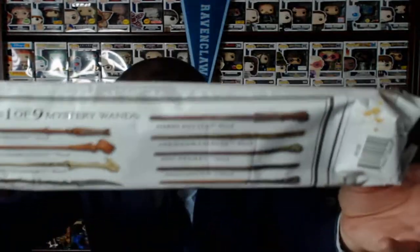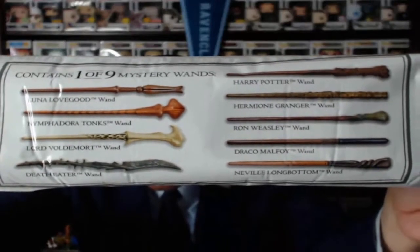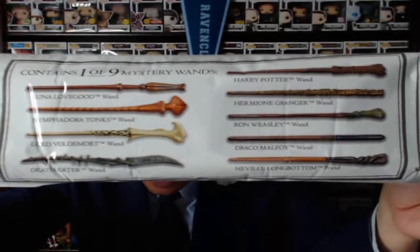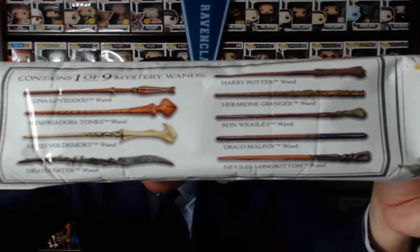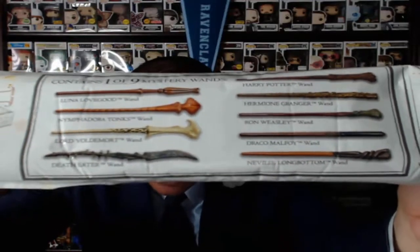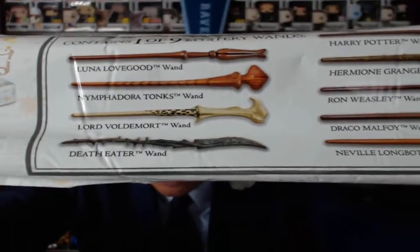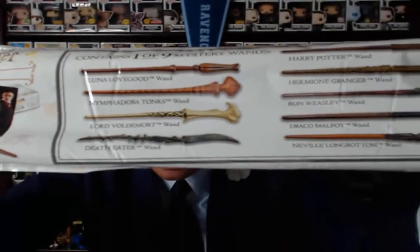I said in the other video there's six to collect — there's actually nine. I definitely don't know how to count or read. So there are nine wands total. I got Tonks and Harry's. I would love Hermione's, I would love Neville's — but look at that Death Eater wand, that's just so awesome. That wand is amazing. And then of course Voldemort, and Luna Lovegood is my all-time favorite character, so her wand would be a blessing. Really you can't go wrong with any of them as long as you don't get a duplicate.